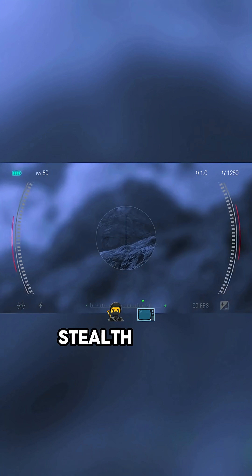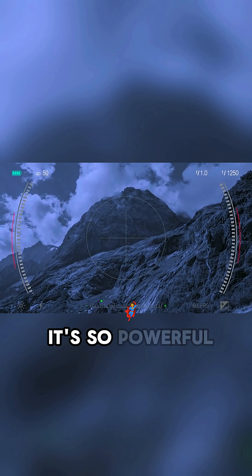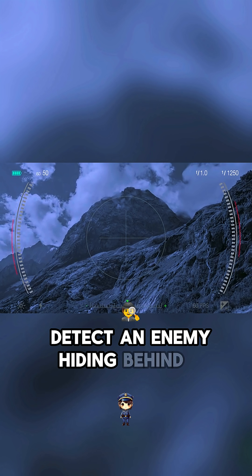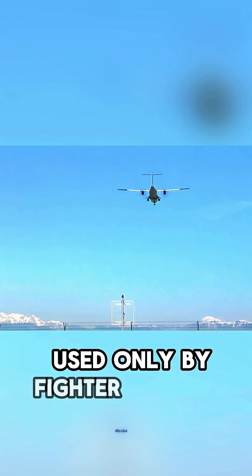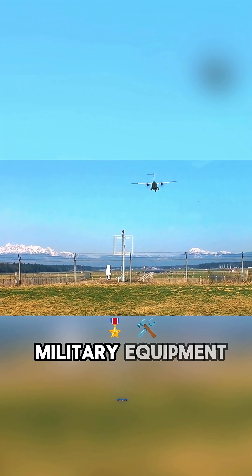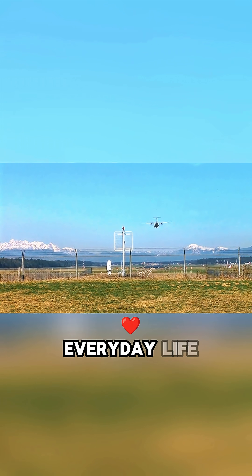This is the most advanced anti-stealth radar technology. It's so powerful that it can detect an enemy hiding behind a mountain. Most people think of radar as a tool used only by fighter jets and military equipment, but that's not true. This technology is actually used in everyday life.